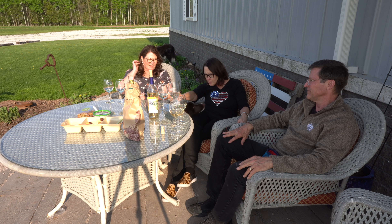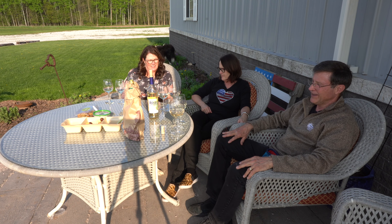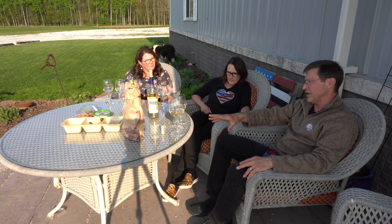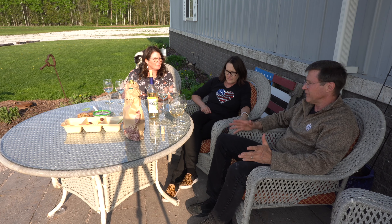Ours is more colorful, ours has a lot more color — the other two are very light. When you look at the grape, when you pick the Itasca, they have that slightly pinkish hue that the wine has, which is really kind of cool.